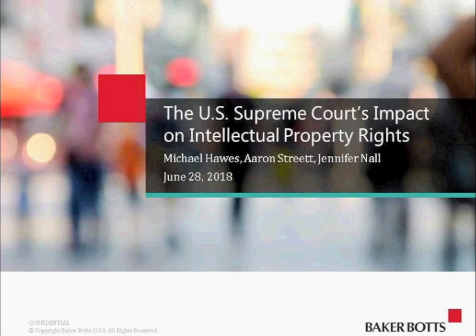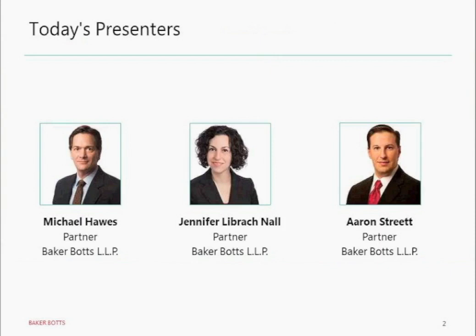Welcome to today's annual Baker Botts webinar: the U.S. Supreme Court's impact on patent rights. Thanks for joining us today, and we are looking forward to an exciting program. Our participants will be myself, Michael Hawes, a partner in our intellectual property practice here at Baker Botts. I clerked for Judge William Bryson on the Federal Circuit before coming here, and my colleague and partner Jennifer Nall, also in our intellectual property practice, clerked for Federal Circuit Judge Timothy Dyke.